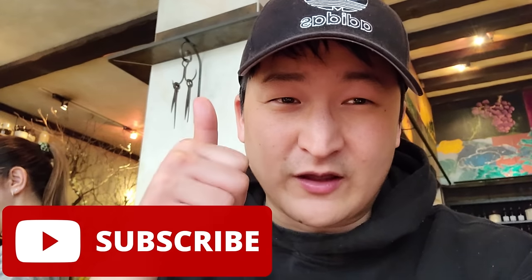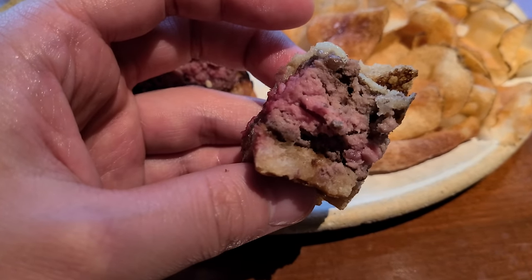If you like my videos, make sure you like and subscribe so you stay up to date whenever I post another video. That's all for now, folks. Until next time, I'll see you later.